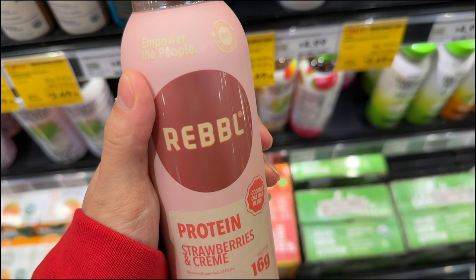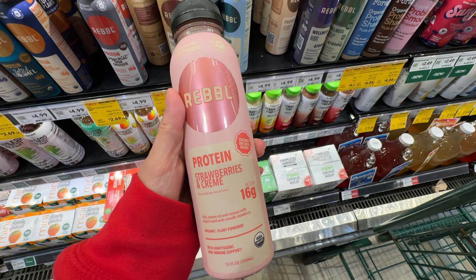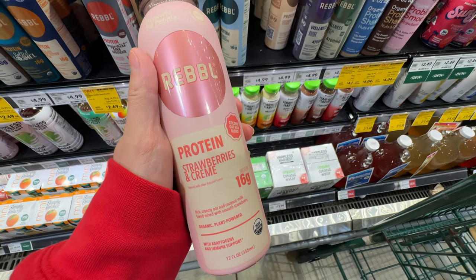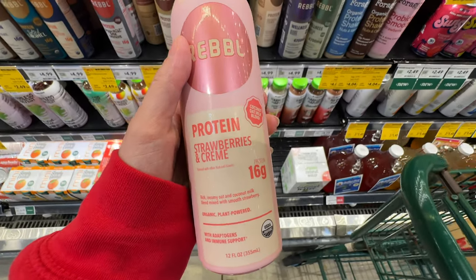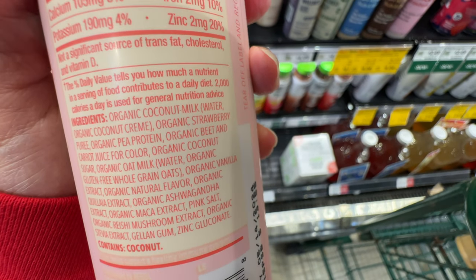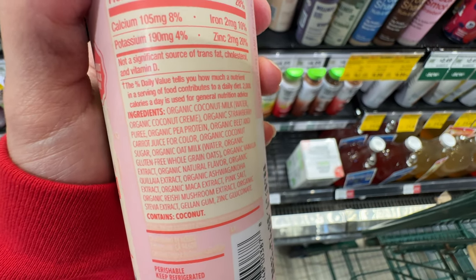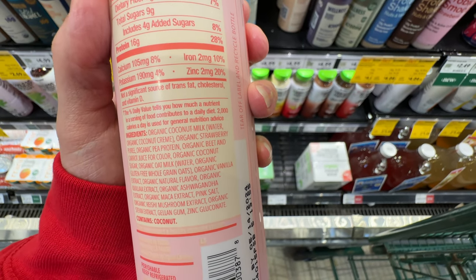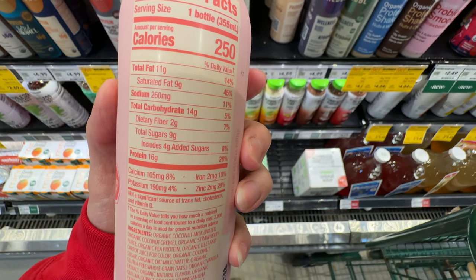There's this Rebel protein shake at $5 - the strawberry cream. They have really good flavors. It's plant-powered: coconut milk and pea protein. Pea protein is not the highest quality protein, but most people don't have allergies to it. Ingredients are not too bad.